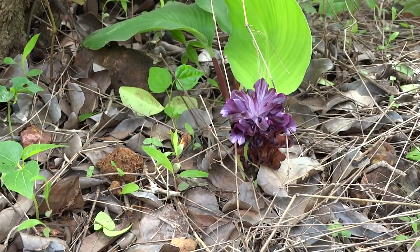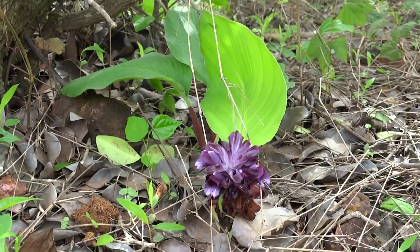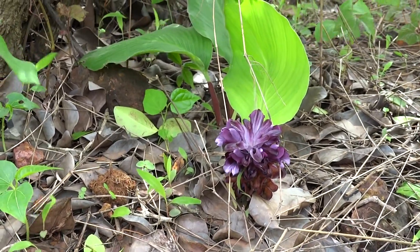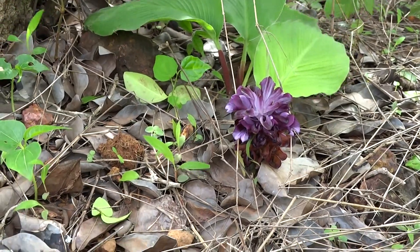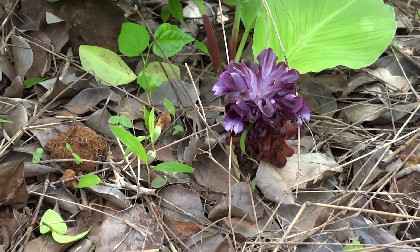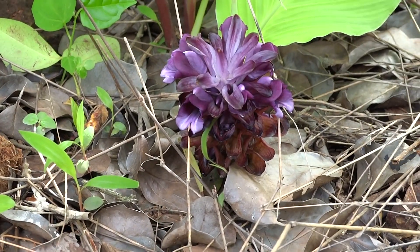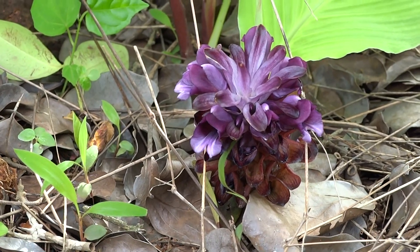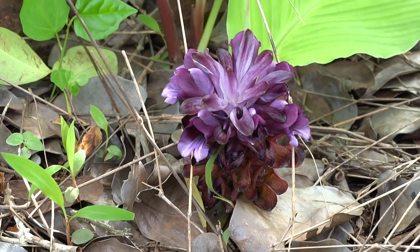Wild habitat of Curcuma Pseudomontana, Hill Turmeric. With increased soil moisture, this rhizome sprouts and gives rise to what appears to be a ground orchid, but it's not a true orchid — it's a compound inflorescence of Curcuma Pseudomontana, or Hill Turmeric.